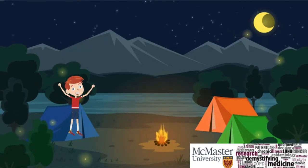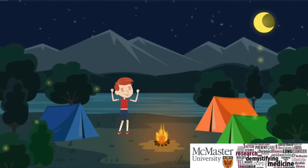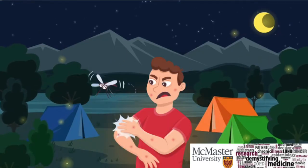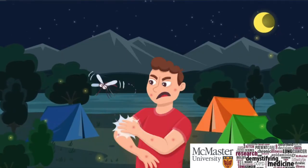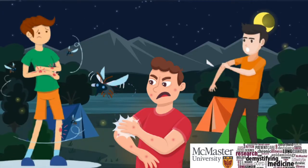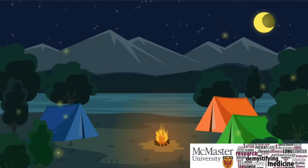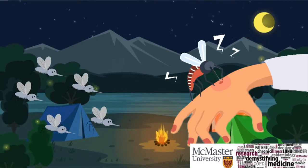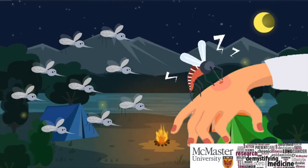Imagine this: you're out late on a beautiful summer night surrounded by your friends and family. Suddenly a red itchy bump appears on your skin and you find yourself scratching non-stop. Your skin reddens and you realize that you have a couple more around your legs. Yep, you guessed it — mosquito bites, and tens of them. This was supposed to be a fun camping trip and suddenly you are more annoyed than ever.